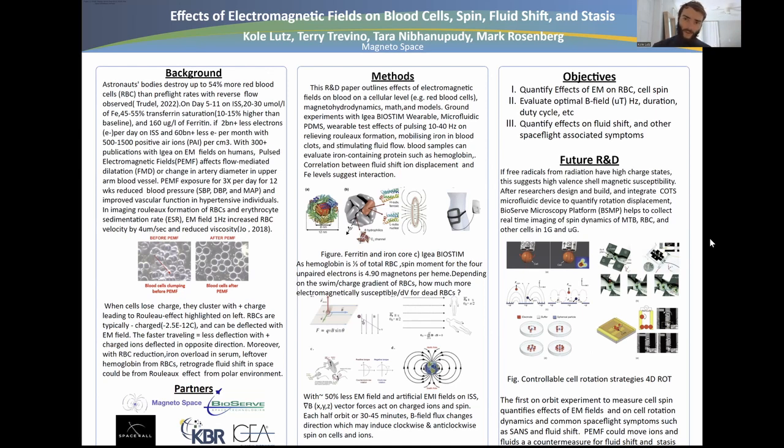The objective of the study is to quantify the effects of electromagnetic fields on red blood cells and cell spin, evaluate the optimal B field, hertz, duration, and duty cycle, and quantify the effects on fluid shift and other spaceflight-associated symptoms, and how these observed symptoms could correlate to bio-spintronics.